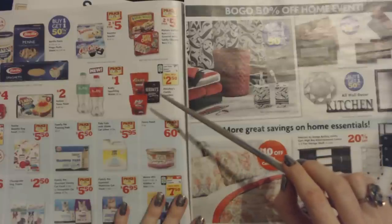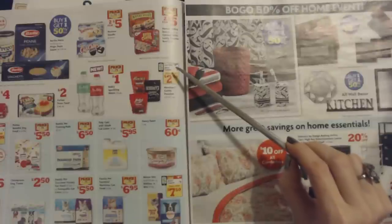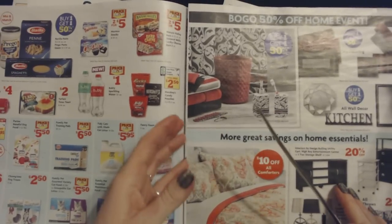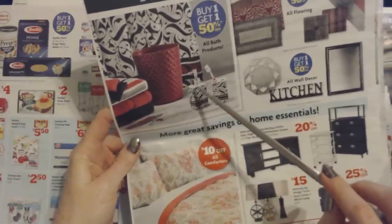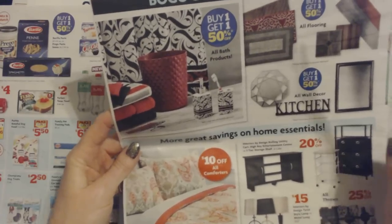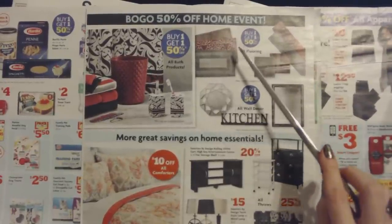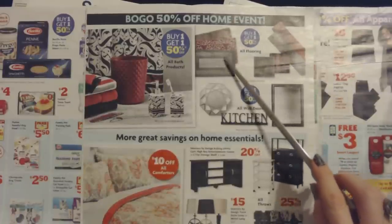We have Hershey's Candy Pouches, 5.5 to 10.5 ounces. The everyday price is $3.50, but there's a $1.00 smart coupon making the final price $2.50. They also have bath products — this is a good place for inexpensive items like towels, trash cans, soap dispensers, toothbrush holders, or shower curtains. Buy one, get one half price on those. All wall decor is also buy one, get one half off — they actually have some really pretty pictures in there. And all flooring, like rugs, is also buy one, get one half off.